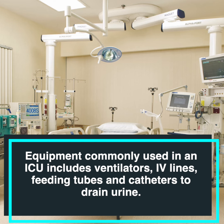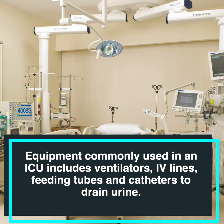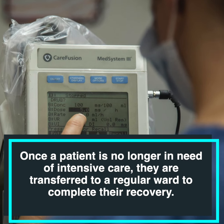Equipment commonly used in an ICU includes ventilators, IV lines, feeding tubes, and catheters to drain urine.